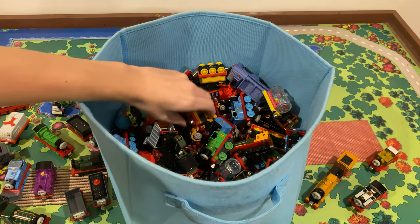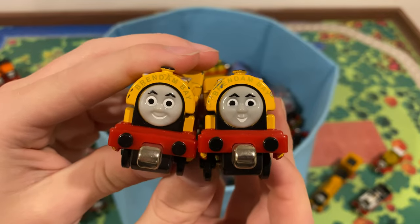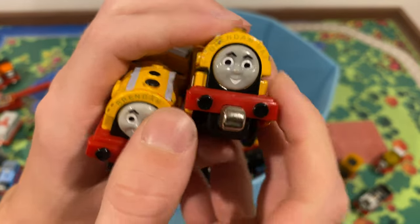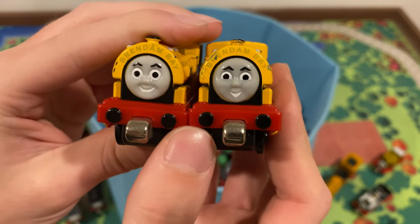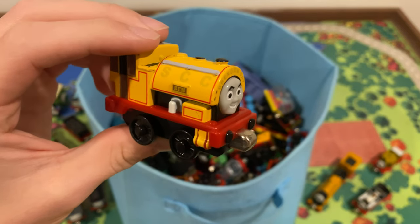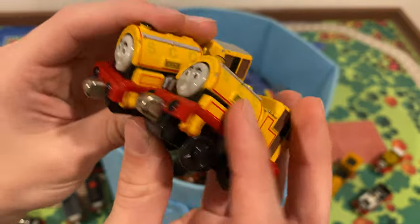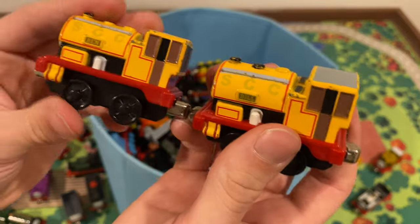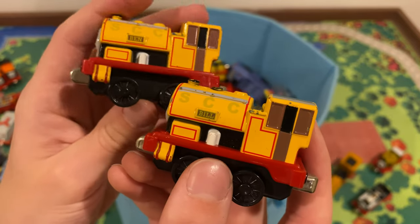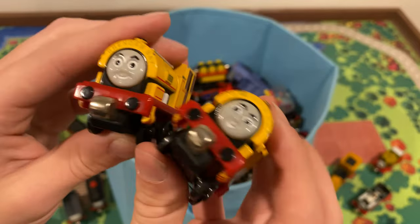We got Bill and Ben here! I like these guys. I believe Mattel released versions with the correct buffer beam style. A common criticism I have with Bill and Ben toys is that a lot of them are just super long — like the Wooden Railway ones, which I love but they're way too long. Here they're the proper length: nice and short and squat. I like that a lot, and I love that they have different faces. Really cool.